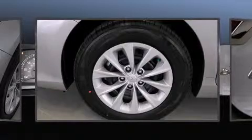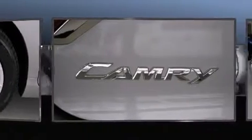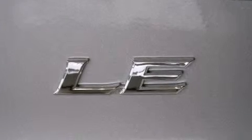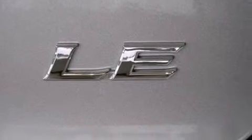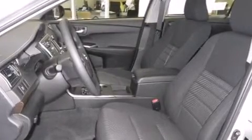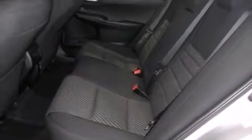Toyota also prioritized safety and security by including head curtain airbags, front and rear side impact airbags, traction control, brake assist, a panic alarm, and four-wheel disc brakes with ABS. This car was designed with safety in mind, allowing you to drive with even greater assurance.